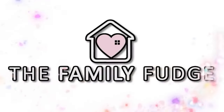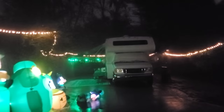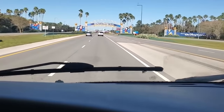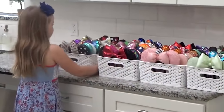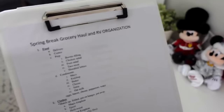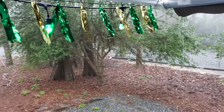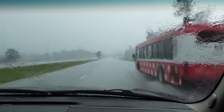Jennifer here with The Family Fudge, and welcome to Bunches of Lunches Stormy Spring Break Edition. The family and I just got back from several days at the Disney World campground. In last week's video, I shared how I thought I had everything planned out — the food, the clothes, the itinerary, and the organization — but what I didn't plan for was the extreme weather we experienced.